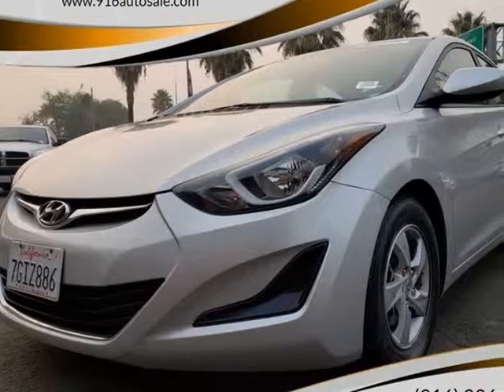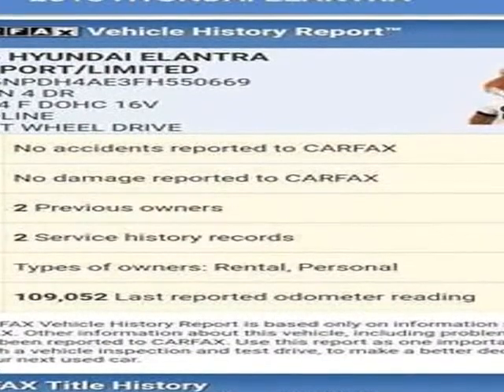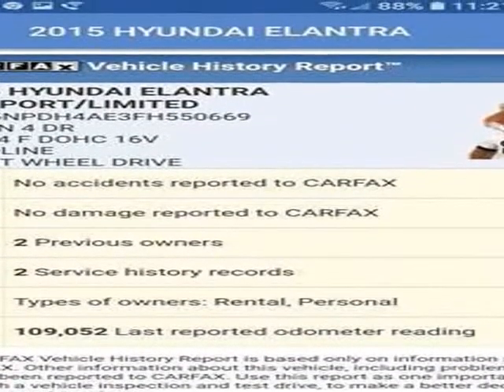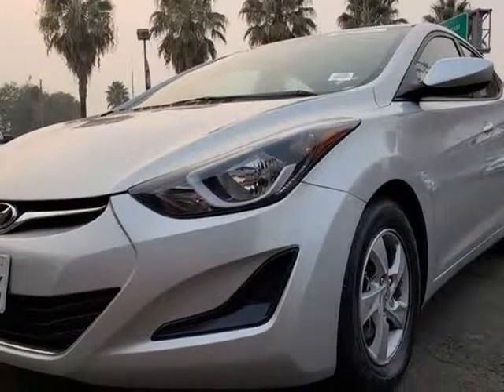This 2015 Hyundai Elantra is brought to you by 916 Auto Sales. With athletic finesse and sporty sophistication, our 2015 Hyundai Elantra SE sedan is brought to you in stunning silver.